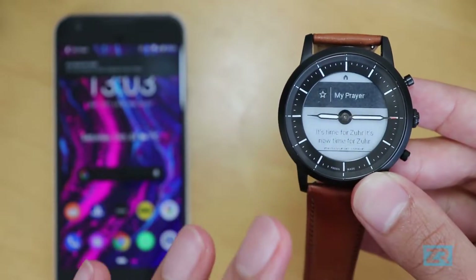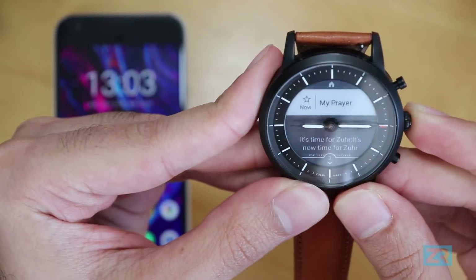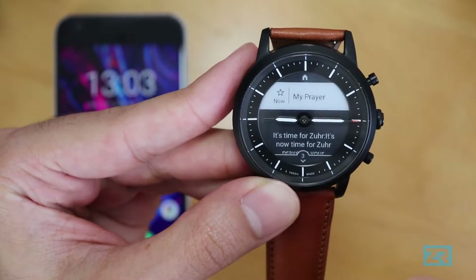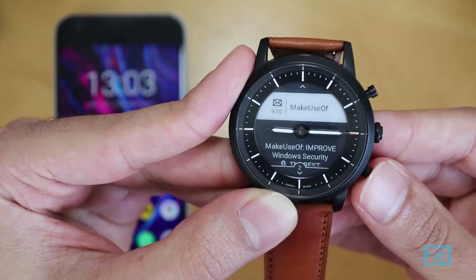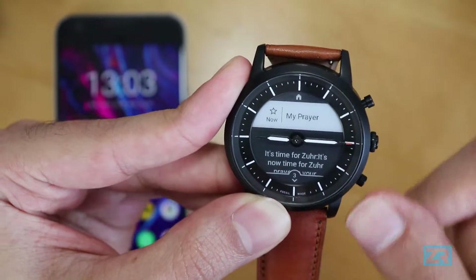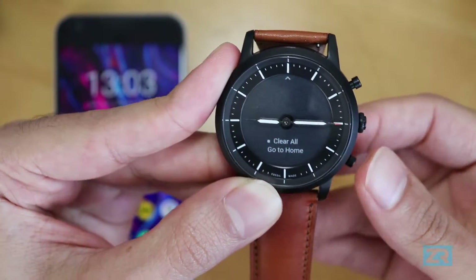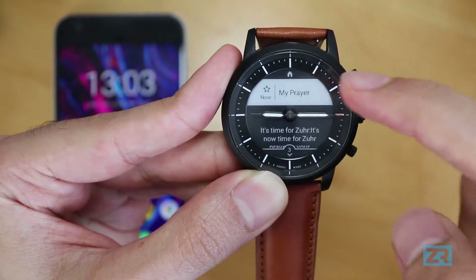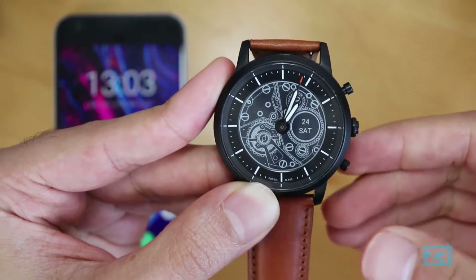As mentioned, clearing a notification from your watch doesn't clear it from the phone. In this list of notifications, you can use the top and bottom buttons to scroll through them, one by one, or long press to jump to the beginning and end of the list. At the bottom you have the option to clear all notifications from the watch, or go home by pressing the middle button. The Hybrid HR only shows unread notifications — there's no history, so once cleared it's gone forever.